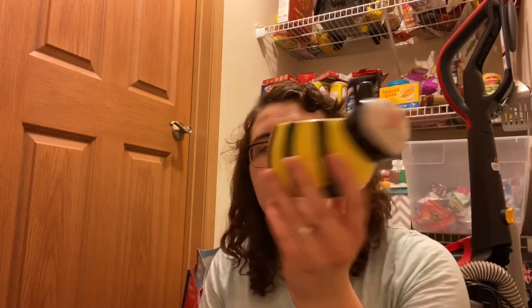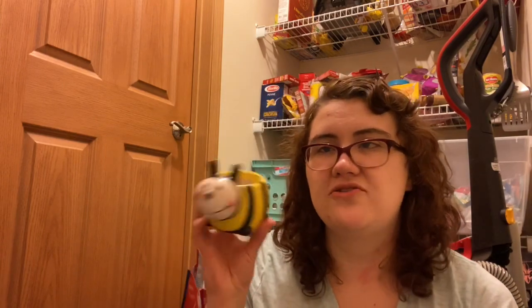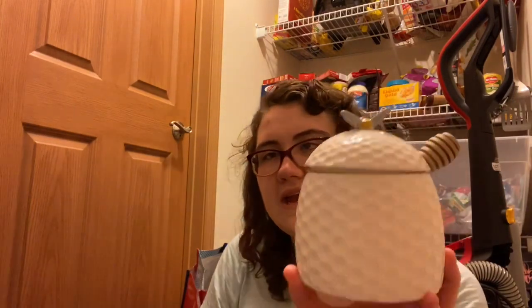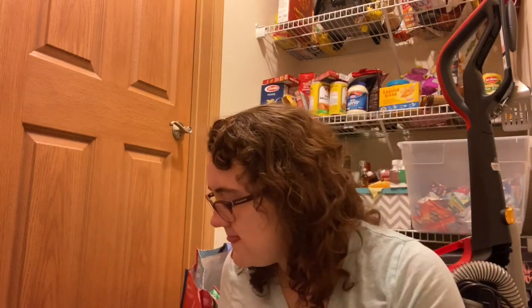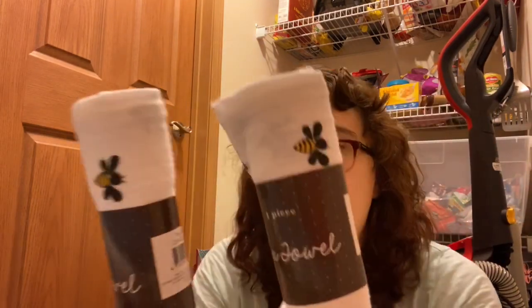The bottom drawer has a bunch of my bee classroom transformation stuff. I have a planter — the plant died — a 'Bee Kind' sign from TJ Maxx, a honey pot from our local grocery store, and bee and beehive salt and pepper shakers. I collect salt and pepper shakers, fun fact! I also have bee-themed tea towels from the Target Dollar Spot.